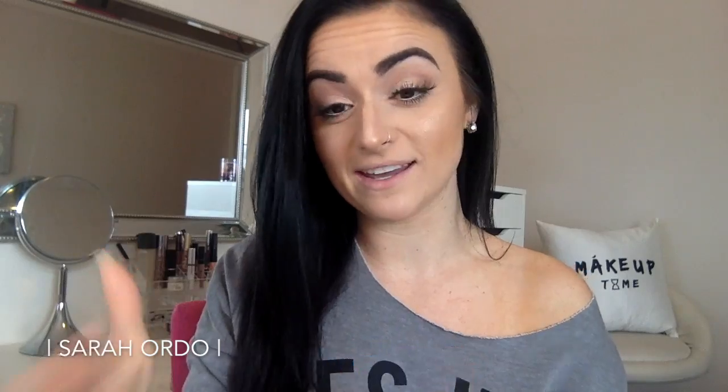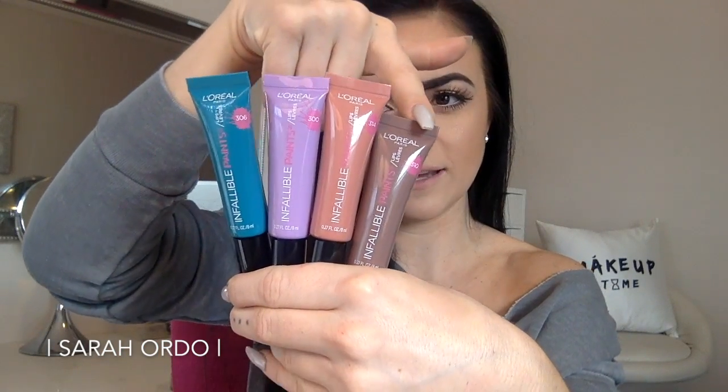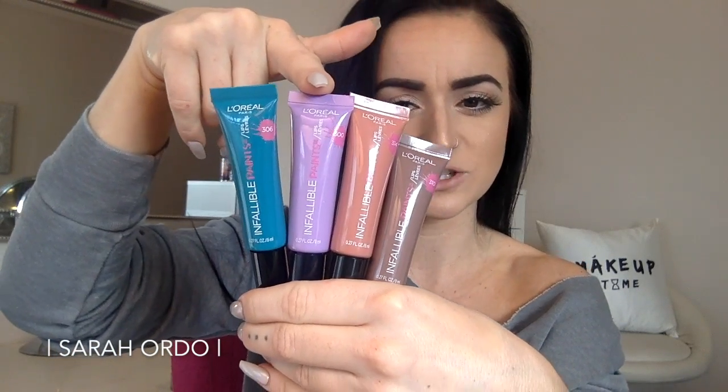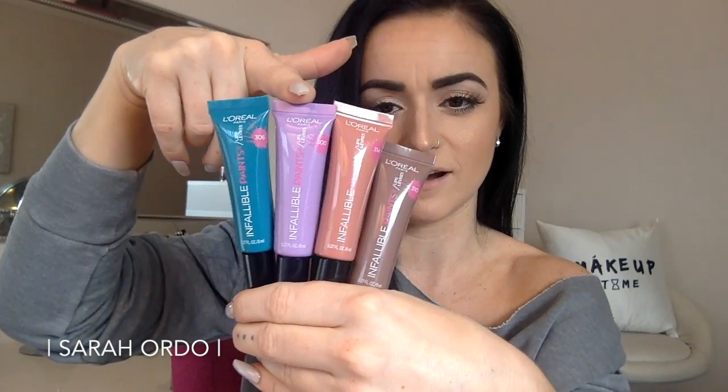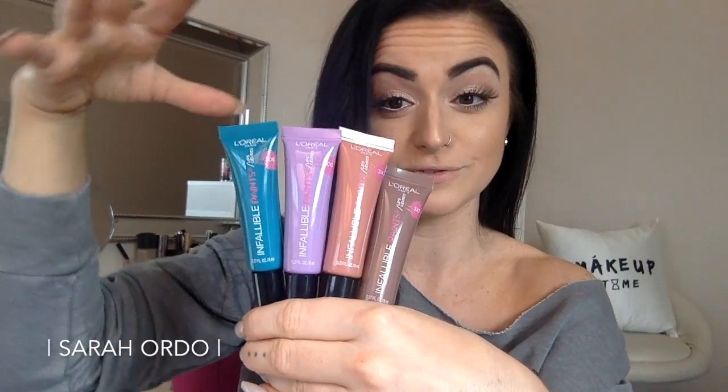These are supposed to have a lacquered lip finish. I'm usually a matte girl, so this will be interesting because I don't usually go for the shiny finishes. I grabbed four shades: Topless, which looks like a brown nude; Spicy Blush, which is a more pinky nude; Lilac Lust, which is a very true lilac lavender shade; and Domineering Teal, which is supposed to be a bright blue teal. I'm really excited to see the color payoff on those last two and how they actually look on the lips.